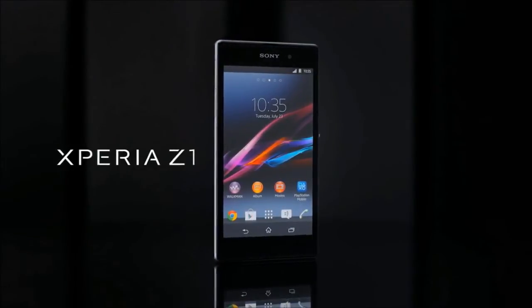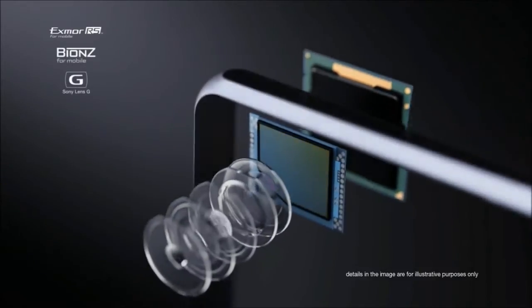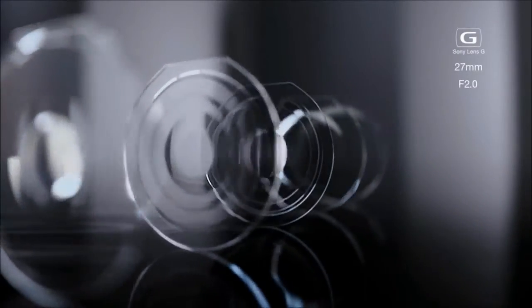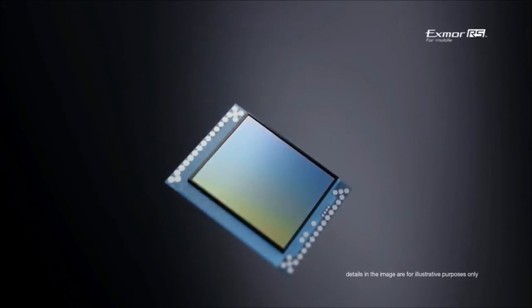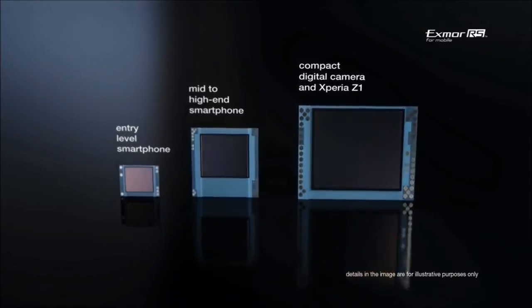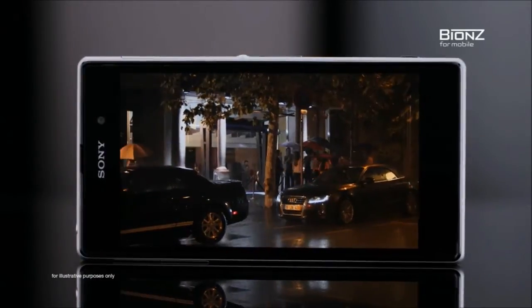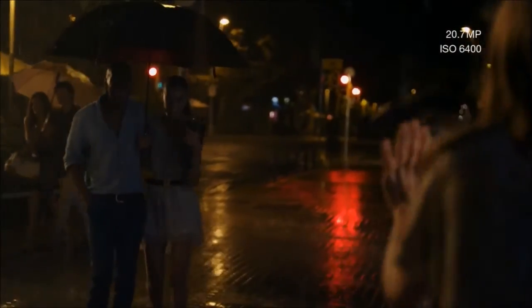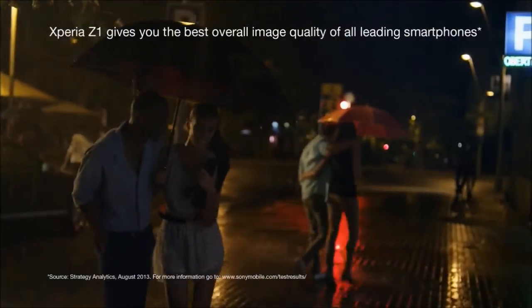Xperia Z1 is groundbreaking. It's built with the very same components as Sony's leading compact digital cameras to give you the most outstanding picture quality possible. The award-winning Sony G lens is a 27mm equivalent wide-angle with an extraordinary bright f2.0. The custom-designed Exmor RS image sensor is the world's largest in an Android smartphone, and the intelligent BIONZ for mobile image processing engine helps achieve noise reduction and image stabilization. This unique combination, along with 20.7 megapixels and a sensitive ISO 6400, gives you the best overall image quality of all leading smartphones.